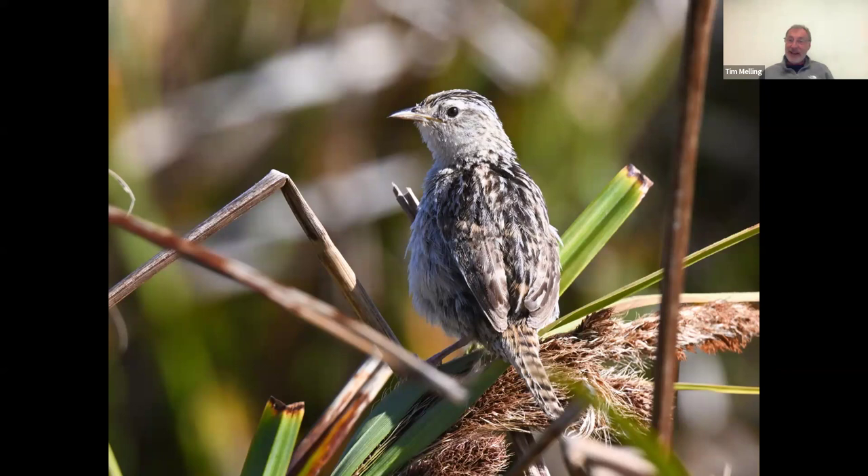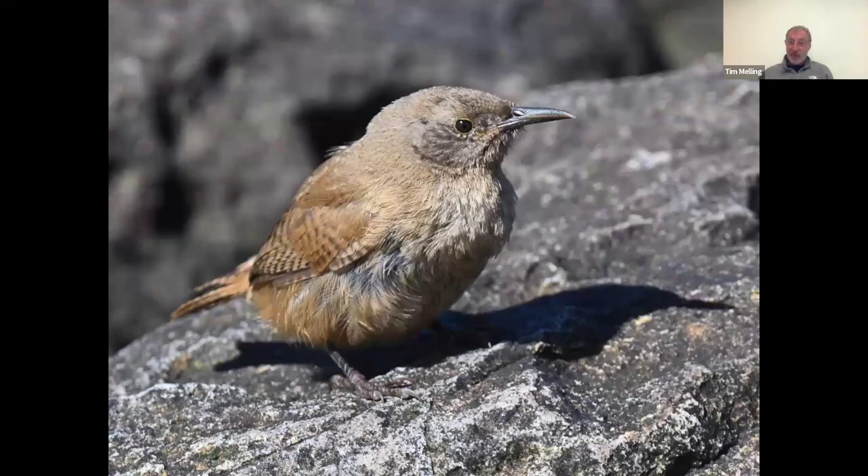This is the grass wren, found throughout southern South America wherever you've got pampas grasslands and tussock grass including the Falklands — a tiny but quite widespread little bird. But much rarer than this is the Cobb's wren, which is a Falkland Island endemic. It's named after a late 19th to early 20th century farmer and naturalist on the Falklands called Arthur Cobb, who was the first person to realize it was an endemic species and is now immortalized in its name. We usually see those on the beaches of the Falklands.